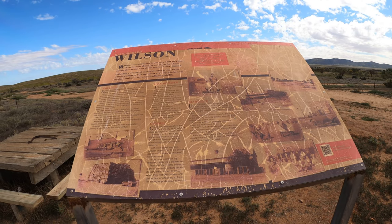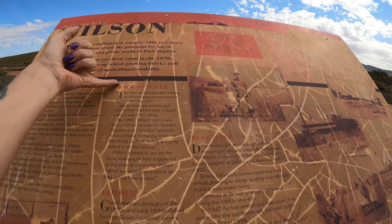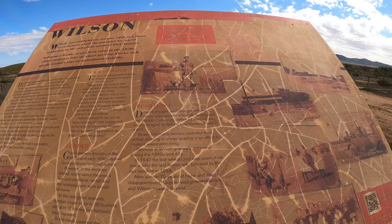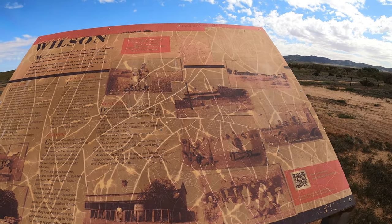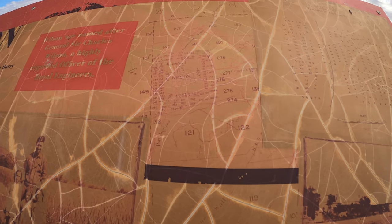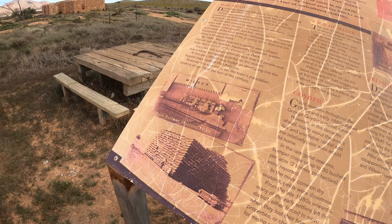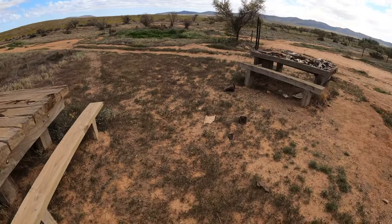Continuing on with Wilson — we were just at the cemetery. Lack of water is always a big problem out here. This is the town that is no longer here, not even really a ghost town because it's just ruins. And look, there's a ruin there, and there are obviously a lot of fossils around here.